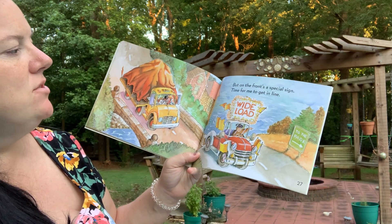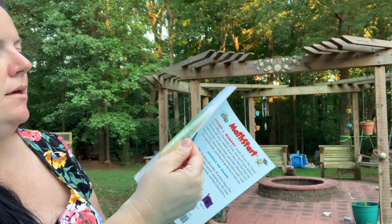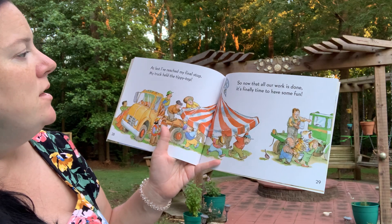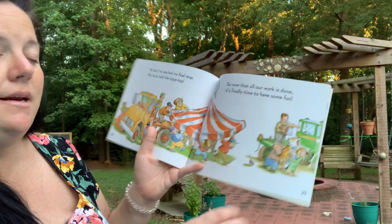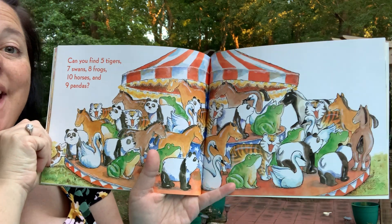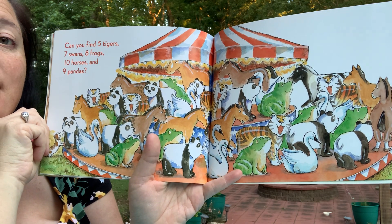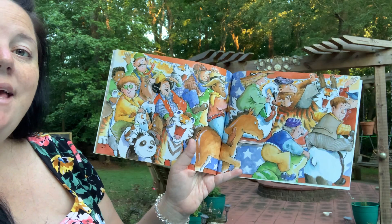But on the front, a special sign — time for me to get in line. Oh, it wasn't sand, she had a tarp in her thing. At last, I've reached my final stop. Now that all the work is done, it's finally time to have some fun. Can you find five tigers, seven swans, eight frogs, ten horses, and nine pandas? Can you do that, friends? I'm going to give you a second to look at that — you can pause it and look and see if you can find it. The end. Thank you, friends. See you later. Bye!